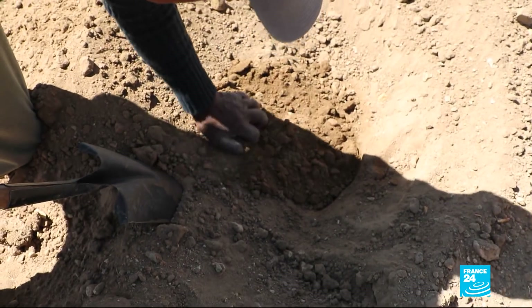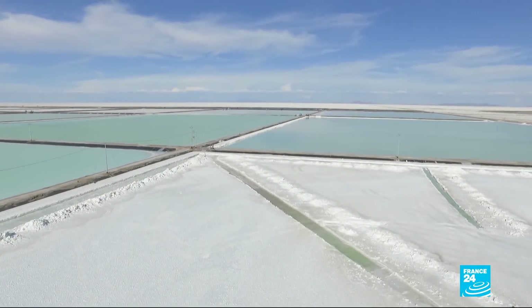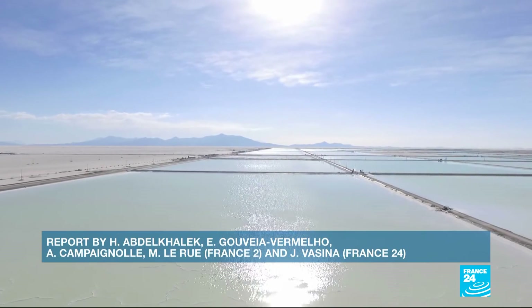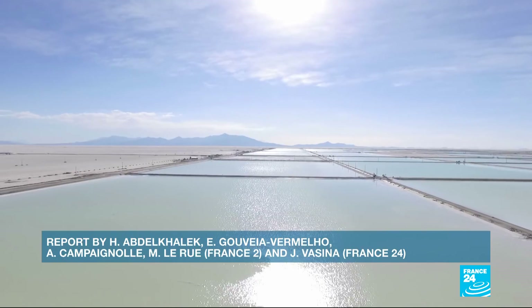Farmers say they're still growing a little quinoa for now, but it won't be long before they're forced to stop. Everything is going to dry up; the water reserves beneath them will disappear. This may be the biggest paradox for electric car manufacturers: while they take pride in creating an environmentally friendly vehicle, the demand for lithium is drying up entire areas of the Andes.